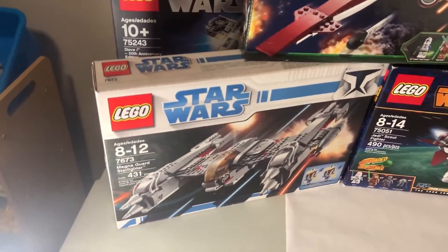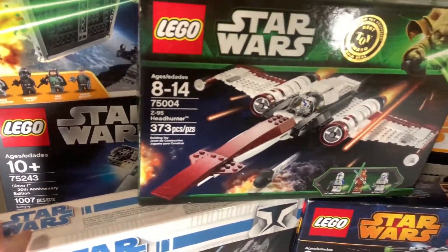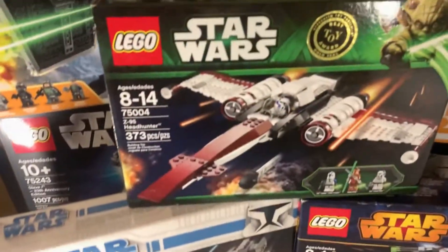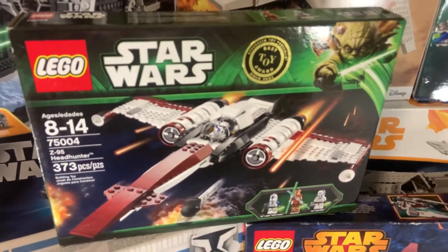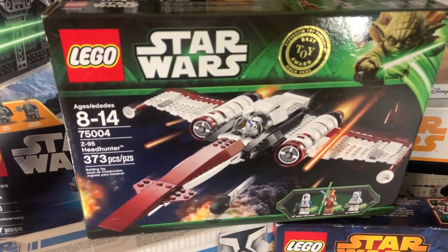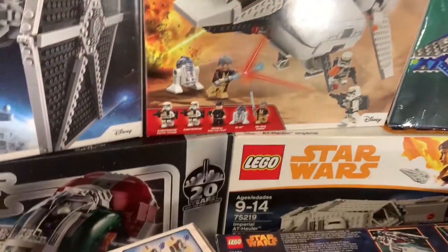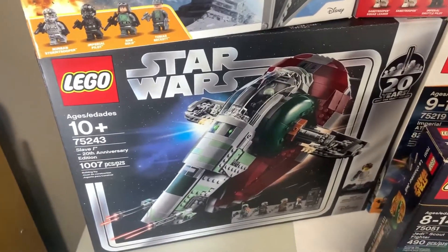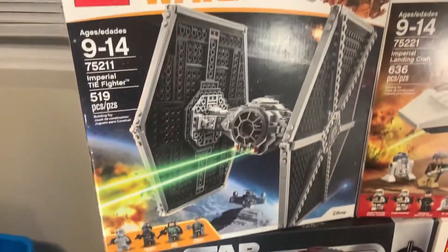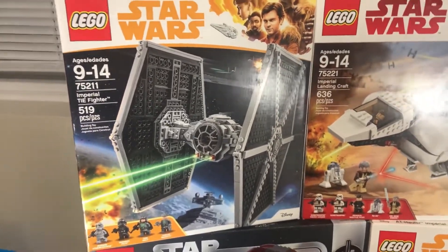So first set we got here is a 2008 Magna Guard Starfighter. I got this for 45 dollars recently. Then we have the Z95 Headhunter — I found it at Canadian Tire about two years ago, so that was a great find for the time. Moving back here, we have a sealed Slave One from the 2020 Prime Day sale, and then we have a sealed Imperial TIE Fighter I got at Walmart for like 20 or 30 off — not that big of savings.